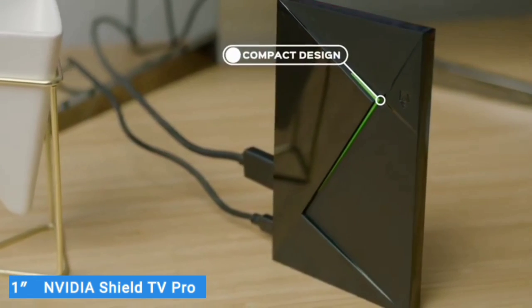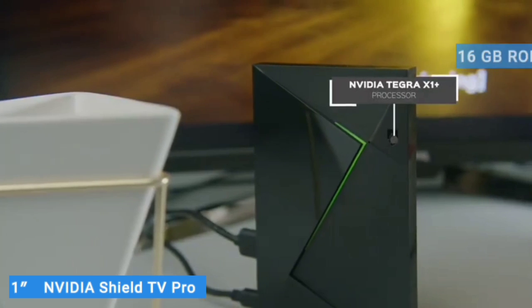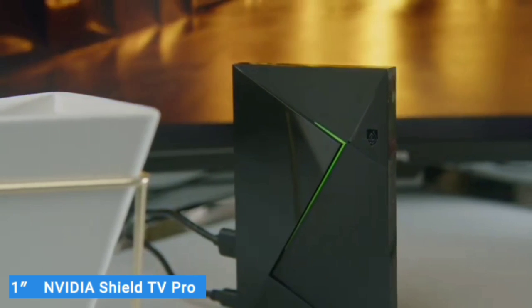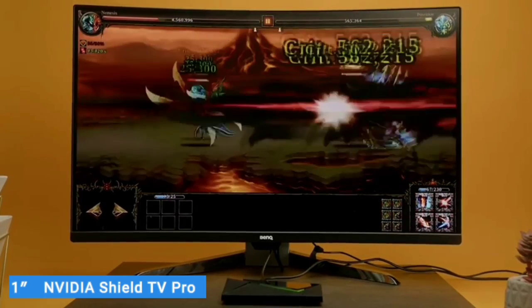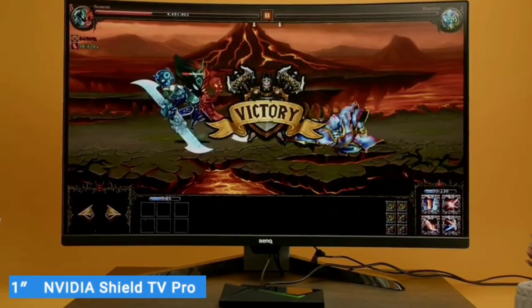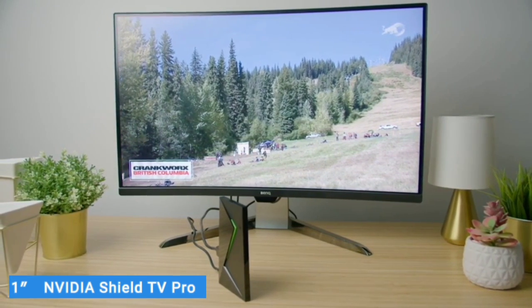You also get two USB ports for connecting things like external storage, keyboards, and more. The PRO model has also received a spec bump compared to the regular one — it comes with 3GB of RAM instead of 2GB, and 16GB of storage instead of 8GB on the standard version. The additional memory makes it a better device for gaming overall, better equipped to handle more demanding Android titles. And just like the regular SHIELD TV, the PRO model also supports NVIDIA's GeForce Now service, letting you stream demanding PC games. So it's a more powerful device overall and should be able to keep up with power users.